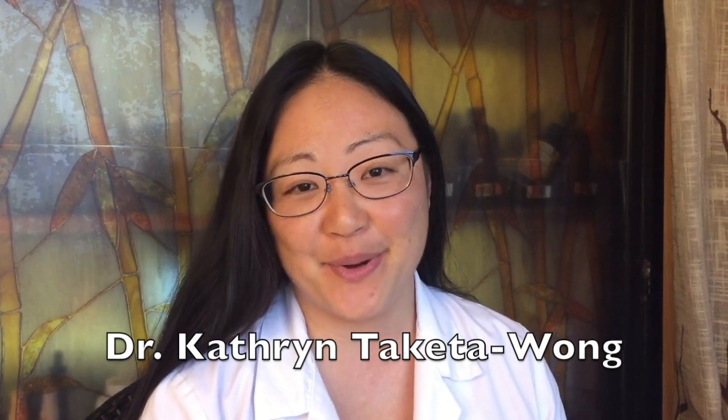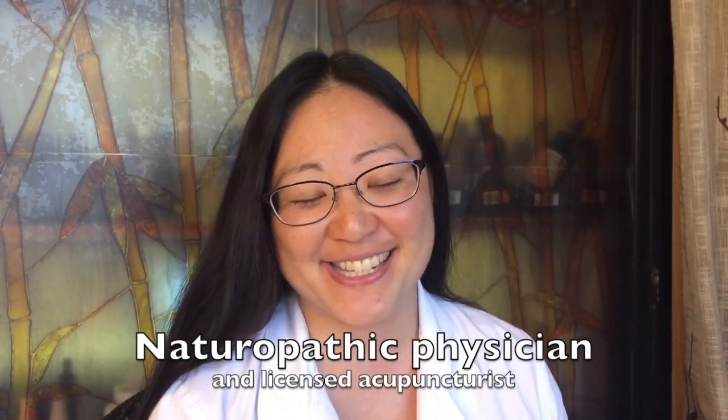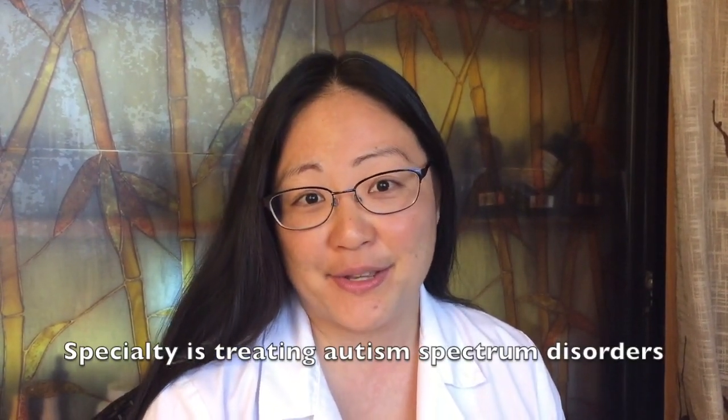Aloha, I'm Dr. Katherine Takeda-Wong. I'm a naturopathic physician and a licensed acupuncturist practicing in Honolulu, Hawaii. My specialty is treating autism spectrum disorders through what's known as biomedical or medical treatment of autism, and I'm a MAPS physician, or a Medical Academy of Pediatric Special Needs physician.